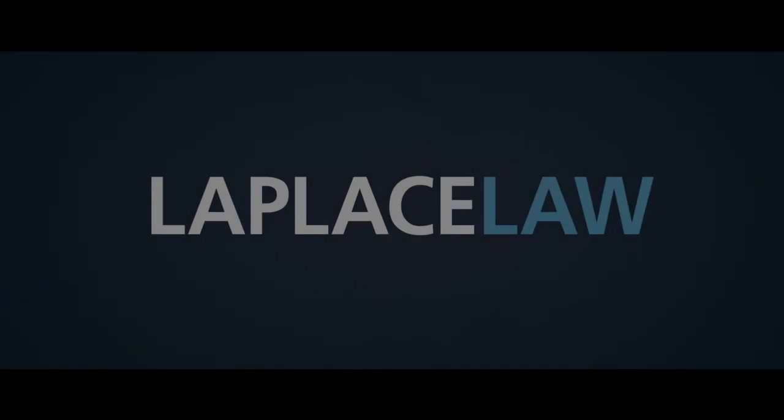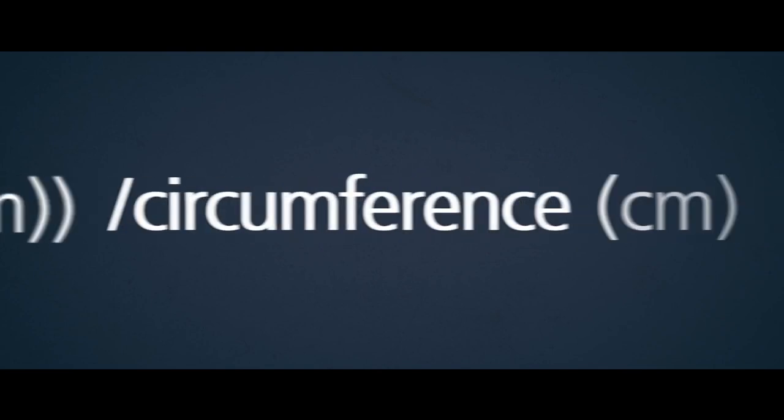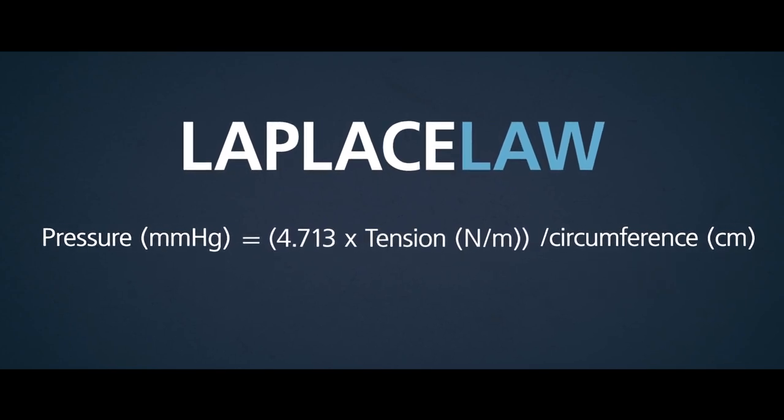What I've done is establish the relationship between the tension in the fabric and the pressure it exerts on the body, and proven that the Laplace law governs the relationship between the pressure, the tension, and the circumference of the body. So if you make a garment in the same way for different sizes of body, then you'll get different pressures exerted.